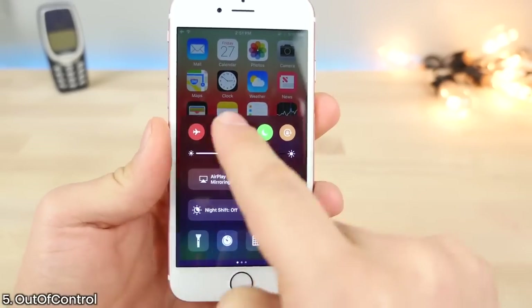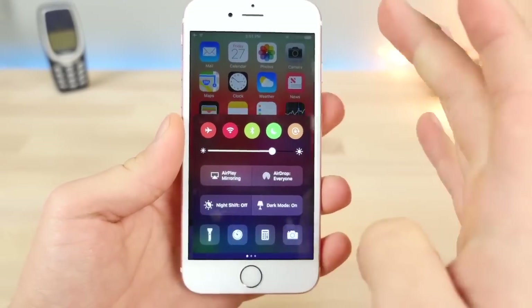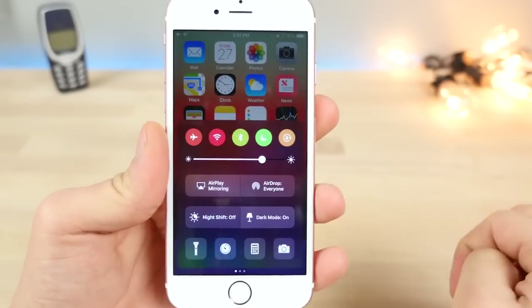This is Out of Control. It will actually change the colors of the control center toggles every time you turn your device on and off. Kind of cool — gives it a fresh look every single time.